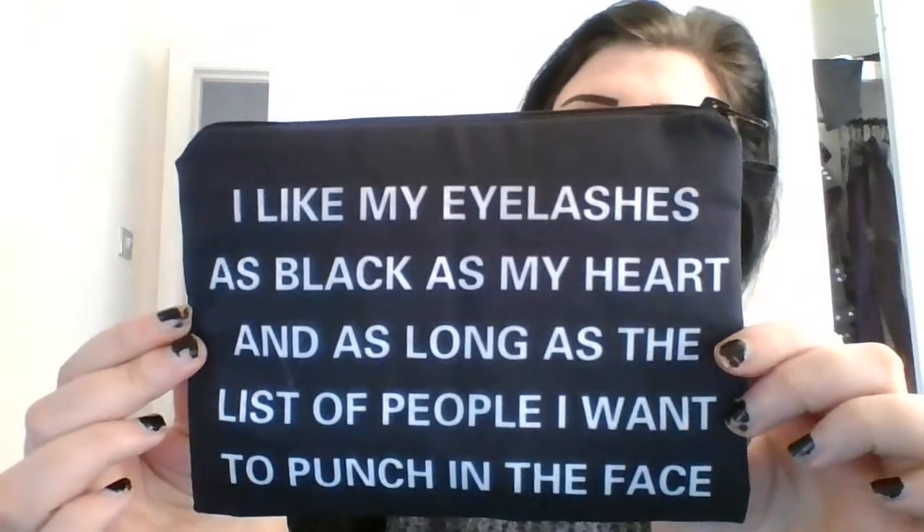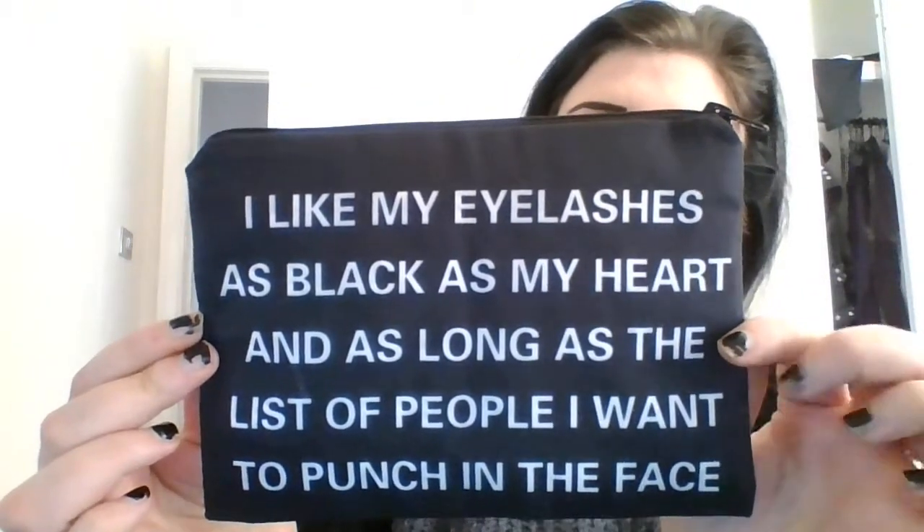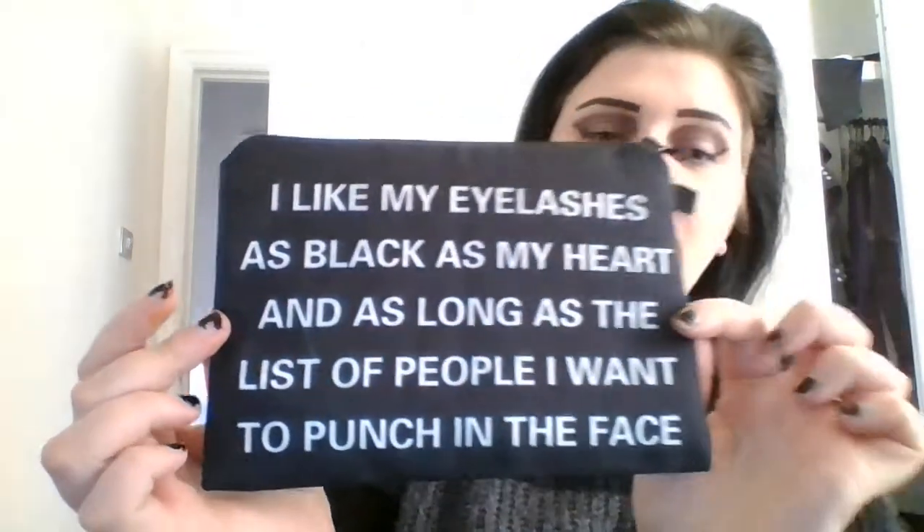This is amazing — it's a makeup bag and it's actually quite big compared to my hand. You can fit quite a lot inside it. It says 'I like my eyelashes as black as my heart and as long as a list of people I want to punch in the face.' I can definitely relate to that one, so this is definitely my makeup bag now. I'm so happy with it.